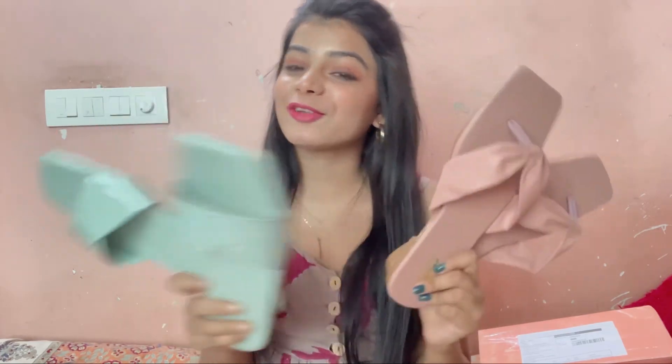So one pair is for Rs. 285 or 284, and the other is for Rs. 300, exactly Rs. 300. So these are the two pairs of slippers that I have bought from Meesho.